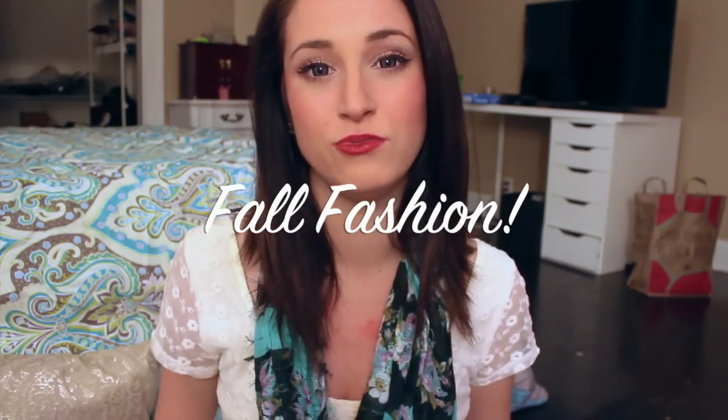I do have some beauty fall essentials, some candles of course, and I also want to talk about fashion that is going to be most popular in the fall of 2015. I don't know if other people are doing this, but I just randomly thought of it, so I hope I'm like one of the first ones to do something like this.